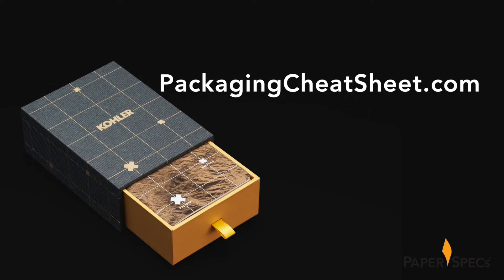But that doesn't mean I'm letting you go empty-handed. To set you up on your own path to create your own amazing packaging, download our free packaging cheat sheet we created just for you. Find it at packagingcheatsheet.com.